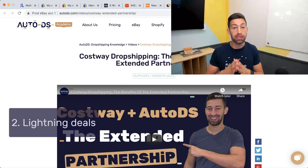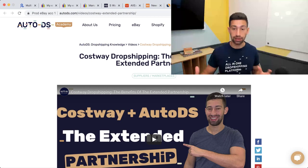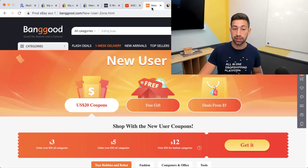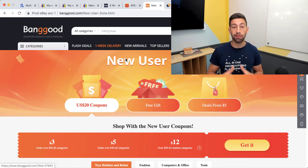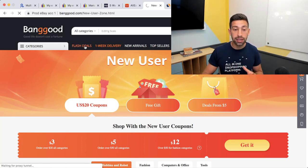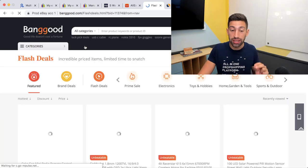The second method to maximize your profits is using lighting deals. If I go to any site — for example Banggood.com — there is a flash deals section where I can see products with discounts that are active right now.